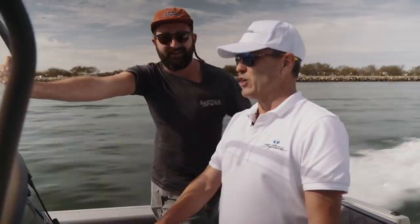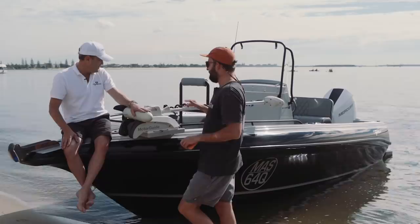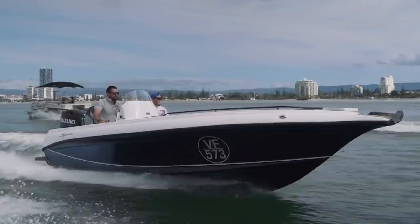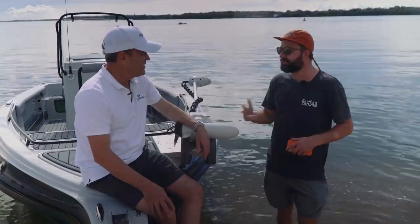We're here on the Gold Coast with John Haynes. I've managed to pull him off the media circuit for just a couple of quick questions. This is the 640SF — what a beast. Brand new mate, so this was only just finished before the Sanctuary Cove Boat Show, and we've got the brand new side console here today which was finished this morning so it might be a little bit sticky still.